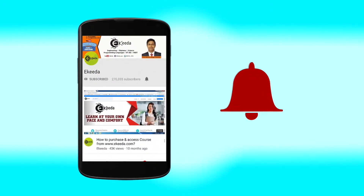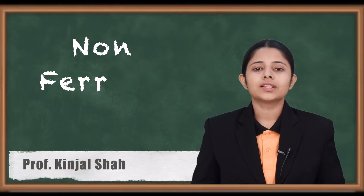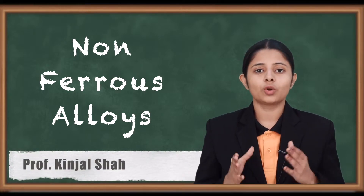Click the bell icon to get the latest videos from eKIDA. Hello friends, in today's session we are going to study about non-ferrous alloys.